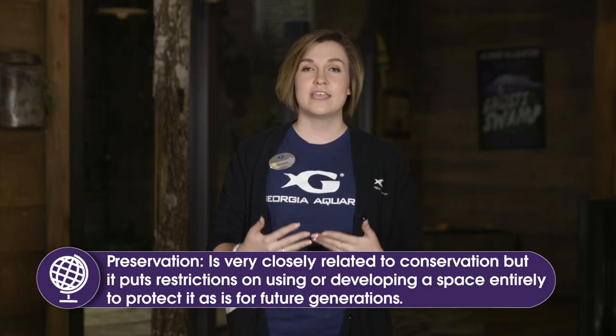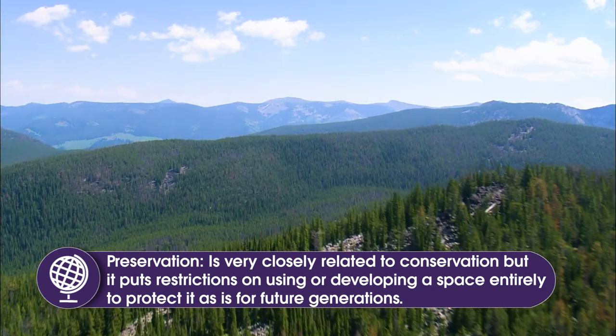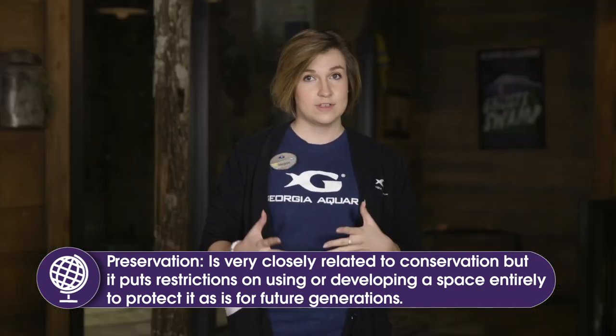Preservation would tell us that we cannot cut down any of the trees in this area because we want to leave it exactly as it is for future generations. So one more time: conservation is limiting the amount of resources that you can pull from an area to preserve it for future generations while still gaining resources we need. Preservation is where you rope off a whole area and say you cannot use this area other than leaving it exactly the way it is and enjoying it for future generations.